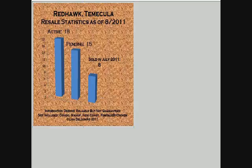Welcome to the market report for Red Hawk, Temecula, August 2011. There are 18 active homes for sale, 15 pending, and eight homes were sold in the Red Hawk community of Temecula in July of 2011.